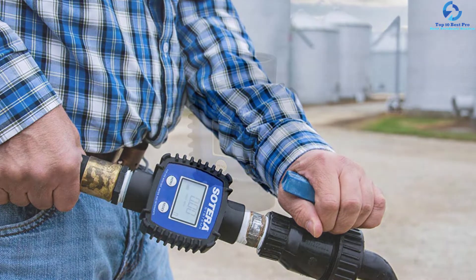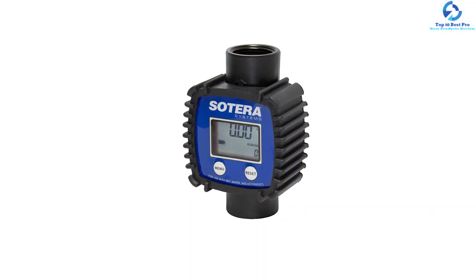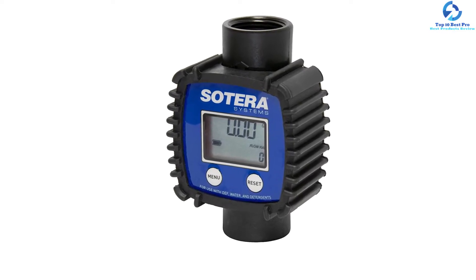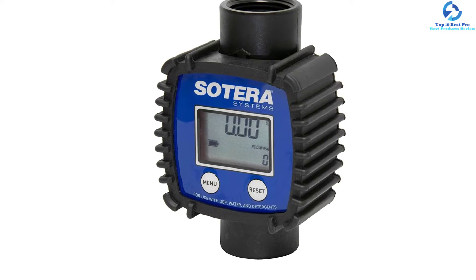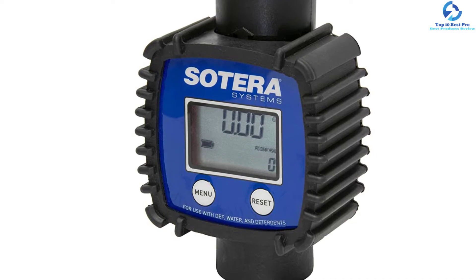You can install this turbine flow meter on the inlet or outlet of the hose, just before the nozzle. You don't have to worry about wrong measurements since it is very accurate. It also comes with an easy-to-read LCD display that has a five-digit totalizer, so you can keep track of your total usage without struggling.